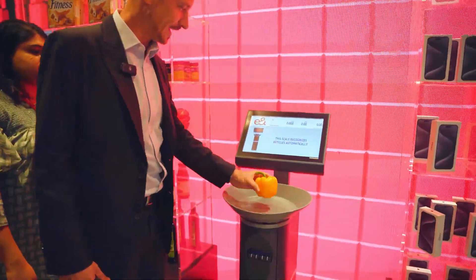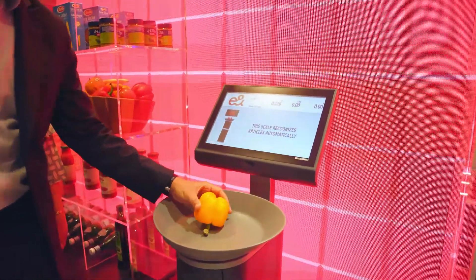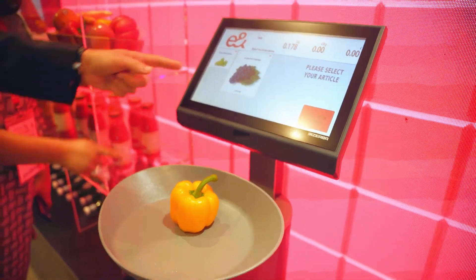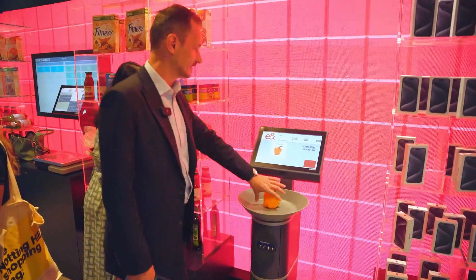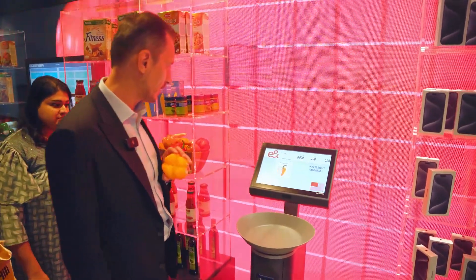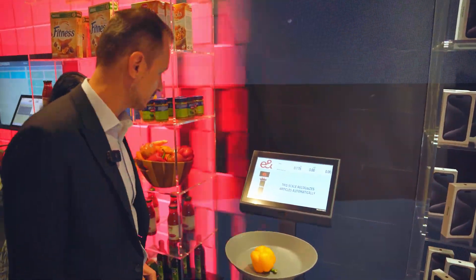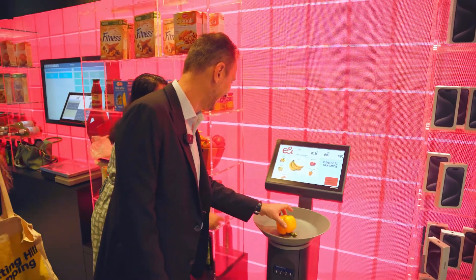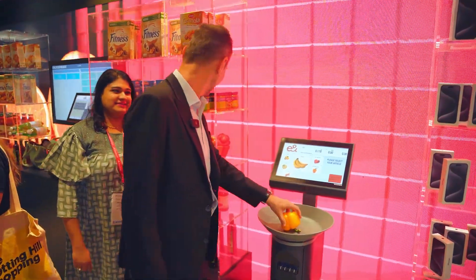Let's see whether it recognizes this way. It has to be upright. It says grapes. Now it says bell pepper. And now it says grapes again. Banana. It's showing us all the options so we can select what it is.